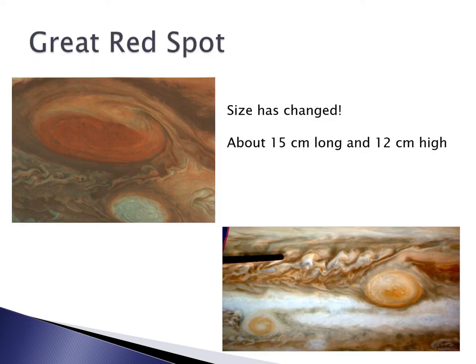Now you might have heard of the Great Red Spot. It's an atmospheric feature in Jupiter's incredibly gaseous atmosphere — the envelope that surrounds it. Jupiter is one of these gas giants; it's a giant soft and squishy poisonous slush puppy. The Great Red Spot has been around for at least a few hundred years, but its size has changed — it's actually gotten smaller in the last century. If you want to make the Great Red Spot to scale, make it about 15 centimeters long and about 12 centimeters high.